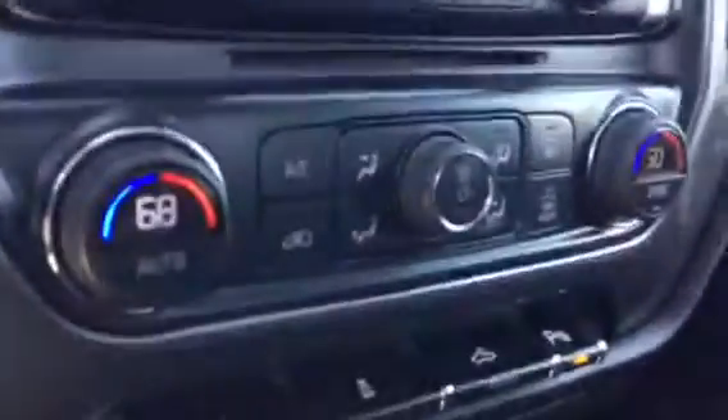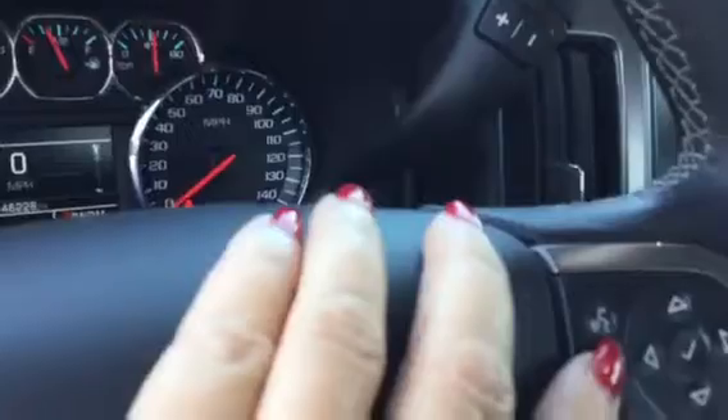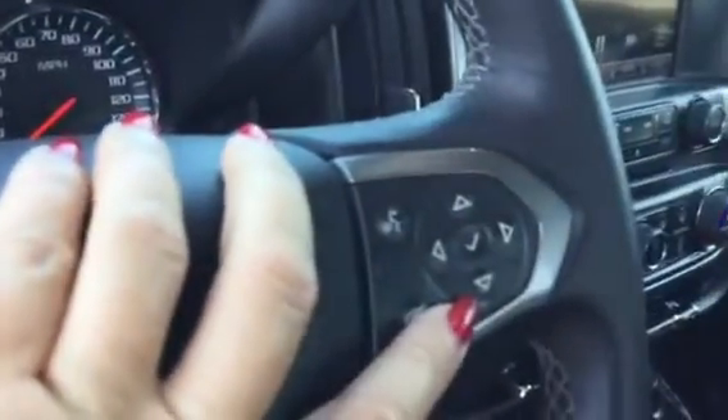We have dual climate control, remote starter, backup camera, power adjustable pedals, rear park assist, Bluetooth, and a driver information center that tells you your tire pressure, oil life monitor, fuel range, and that kind of stuff.